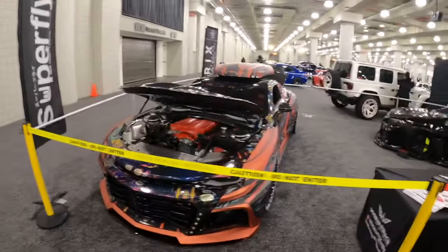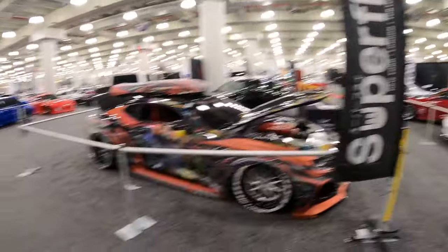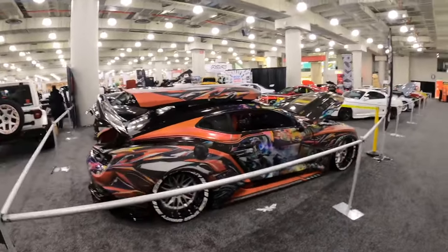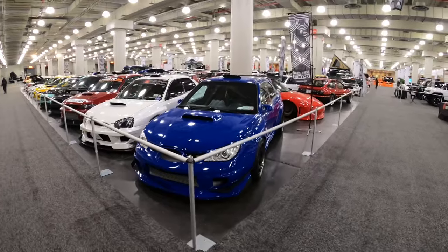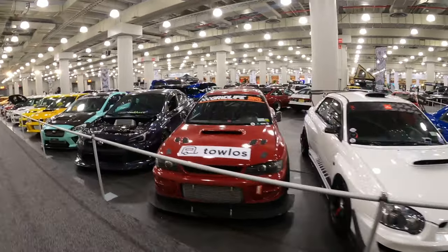We have this wide body Camaro for import export - they also had this at the Javits Center last year. This thing is pretty crazy - it's got a whole wide body, the roof rack, and it's supercharged. Let me know what you guys think about that wrap because I think it's like a transformer style wrap. And here's a fan favorite - we have a whole line of Subarus right here.